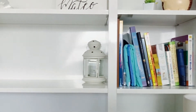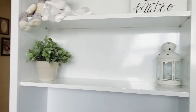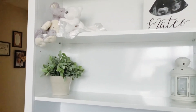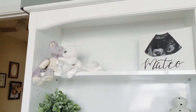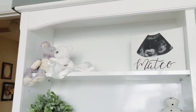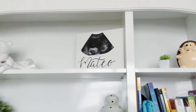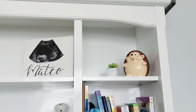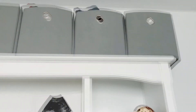Up here we have some of his books. This lamp and plant are from Ikea. Up above we have a lovey that his aunt gave him and a little elephant we purchased. Next to that, I made this little canvas with his ultrasound and name on it. On the right side is this little hedgehog piggy bank that Hector and I painted before Mateo was born. And up above we have storage bins that we purchased at Target.